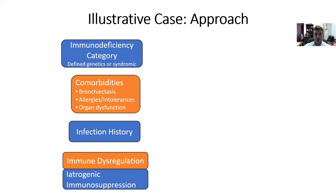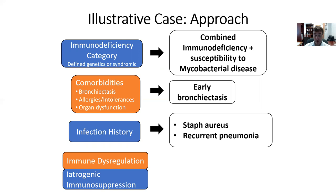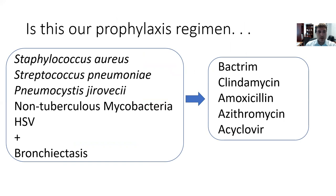Getting back to our big-picture approach applied to this patient: his immunodeficiency category is clearly a combined immune deficiency with susceptibility to mycobacterial disease. He has some comorbidities — early bronchiectasis — though no defined allergies or intolerances, and thankfully no evidence of colitis or GI disorder. He does have a history of staph aureus and recurrent pneumonia, and does not appear to have immune dysregulation at this point. Based on his history, a preliminary prophylaxis regimen might include Bactrim, clindamycin, azithromycin, and acyclovir.